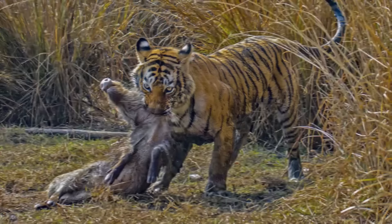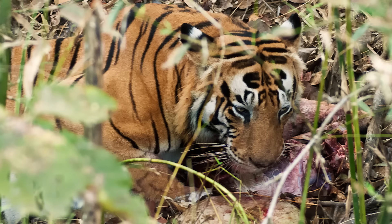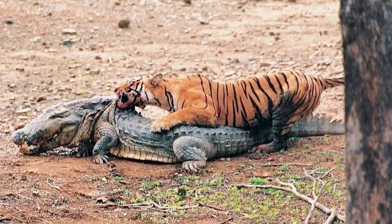After prey is taken to cover, tigers feed first on the buttocks, using the carnassials to rip open the carcass. As the tiger progresses it opens the body cavity and removes the stomach. Not all of the prey is eaten — some parts are rejected. Prey are usually dragged to cover and can be revisited over several days.